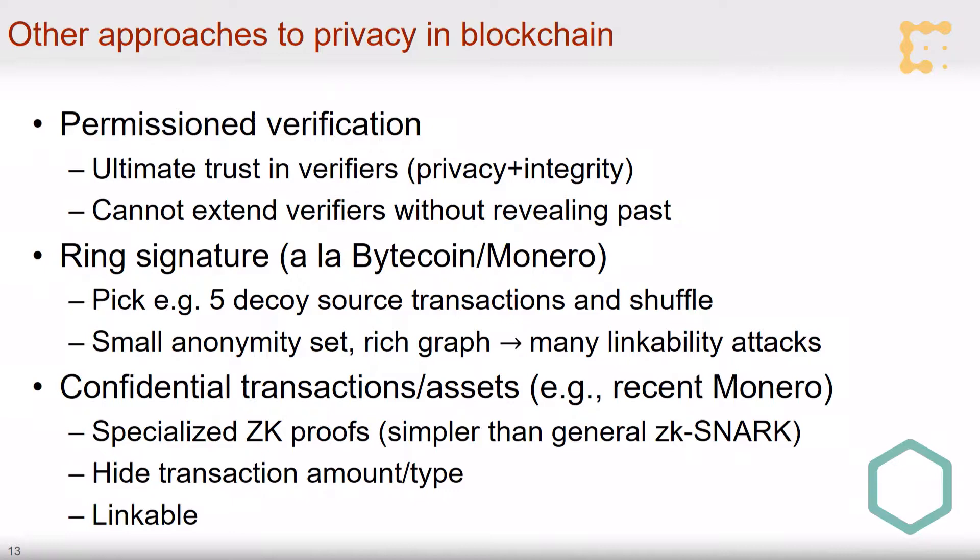Another intriguing technology is that of confidential transactions — or more generally confidential assets — recently integrated into Monero. It uses zero-knowledge proofs, but very specialized ones, not the general ones that can prove any statement. These specialized proofs can hide transaction amounts and which asset is being transacted, but they don't hide the identity of the participants. There are many scenarios where merely knowing who transacted brings many unsavory privacy violations. You can combine ring signatures and confidential transaction machinery as Monero does, but there is still abundant linkability and the privacy is far from what you can count on because of small anonymity sets.